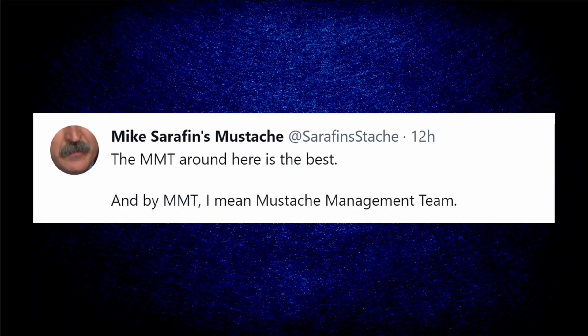Somebody on Twitter has opened an account to tease Artemis manager Mike Serafin about his mustache — it'll be interesting to see how this person manages to find funny things to tweet about. For your Wednesday, it's National Salami Day. And that's the way space is today. Until tomorrow, onward toward the unknown in the measureless arena of space. Stay tough and competent, and thanks for watching.